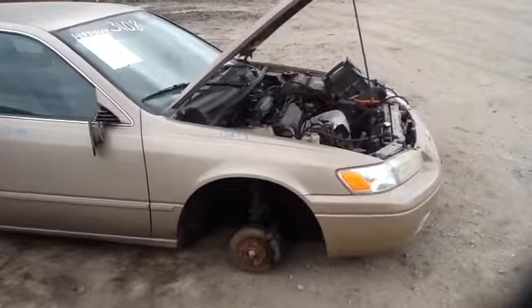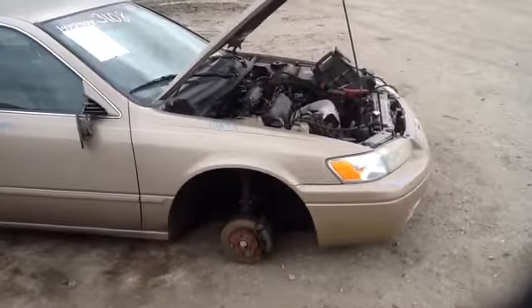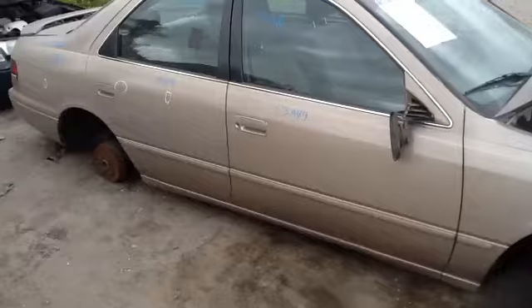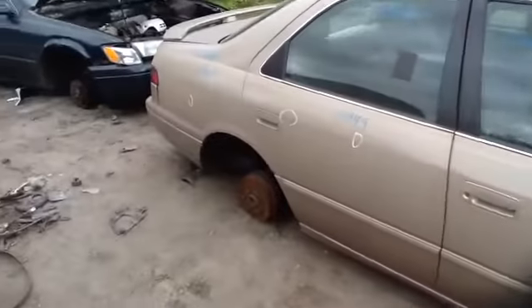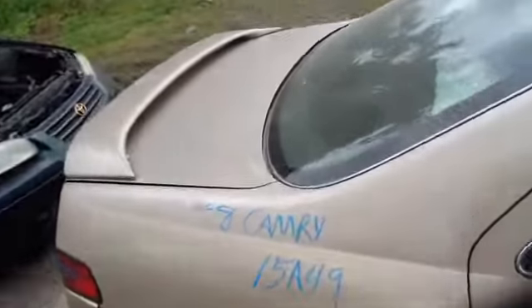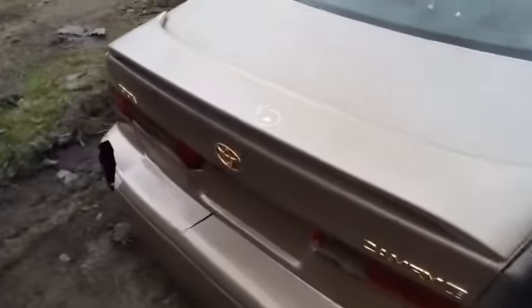As you can see here, nice clean passenger side headlight, marker light, nice clean passenger side front fender, passenger side front and rear doors all in good shape, nice clean passenger quarter panel, heated back glass, nice deck lid with a wing.